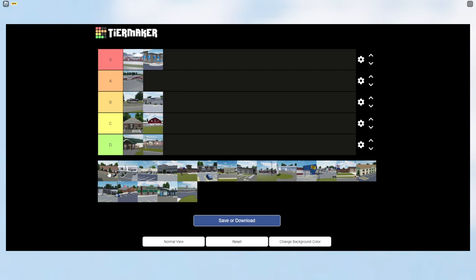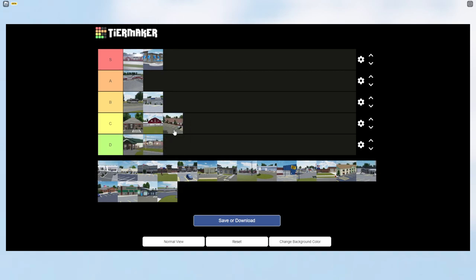The next building is the Daycare. It hasn't really been talked about and isn't that popular in Greenville, so I'm giving it C tier. It's not a bad building — I do like the interior — but it's just not that popular, so C tier it is.